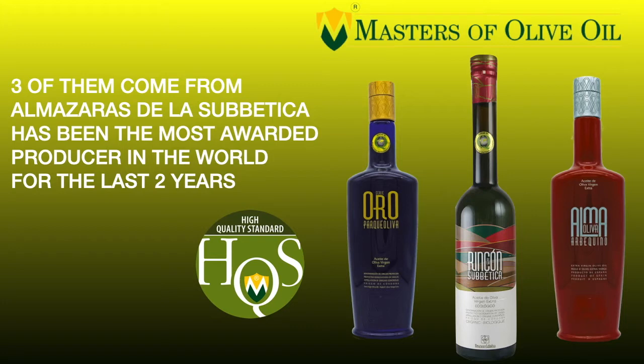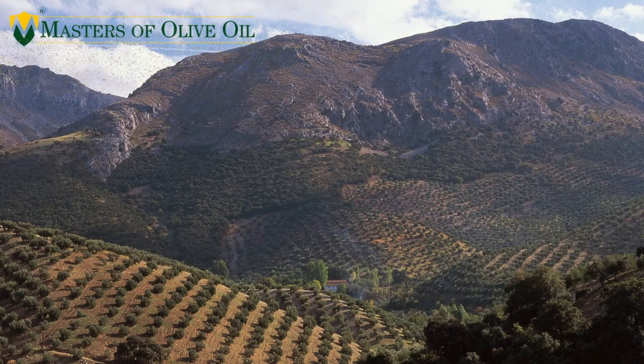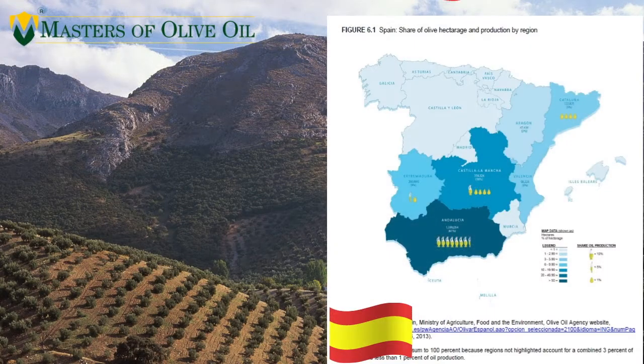Before going on, I want to tell you one thing. In this list, we have three extra virgin olive oils coming from the same producer, whose name is Almazaras de la Subetica. You have to know that this producer is a big cooperative placed in Andalusia, and during the last years it has been the most awarded producer in the world. They produce incredible olive oils. Let's go to see where they are placed.